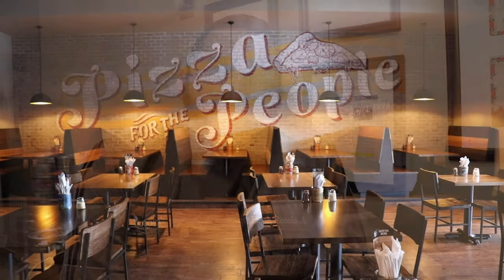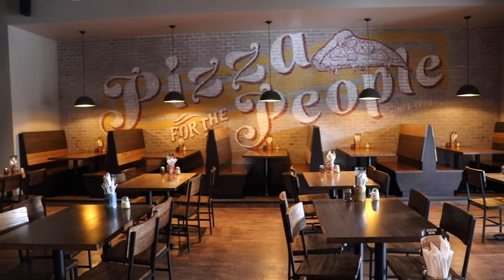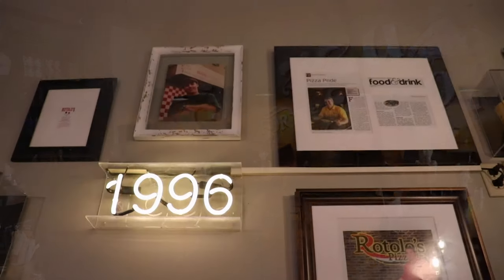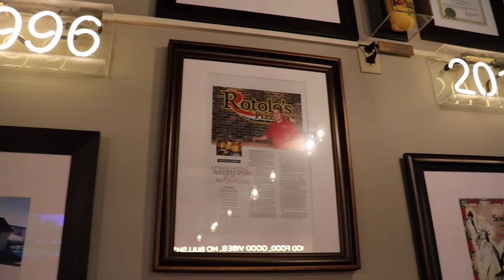I'm Mitch Rotolo Jr. and I have Rotolo's Craft & Crust. We started this in 1996 as Rotolo's Pizzeria and we are now in 2019 with Rotolo's Craft & Crust. My dad started it 22 years ago and I really took over in 2016 to make it into the Craft & Crust which it is now.